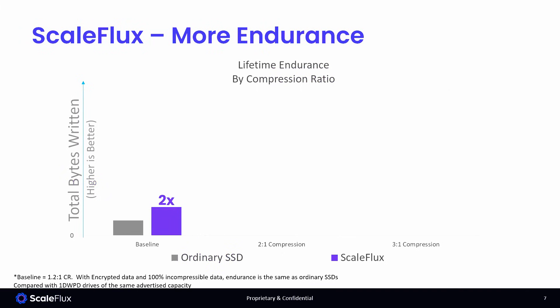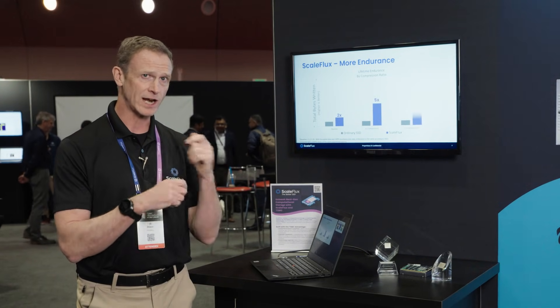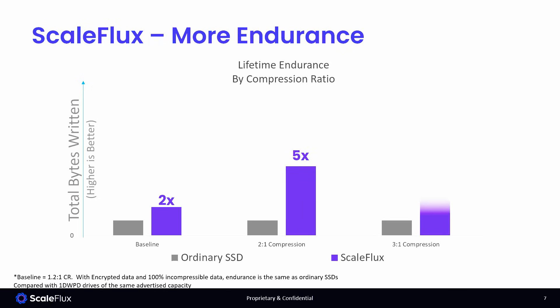On the back end, by compressing the data, we write less to the NAND originally, and we avoid garbage collection and write amplification. So as the data goes from minimally compressible to two-to-one to three-to-one compressible, the endurance of the drive gets multiplied. At two-to-one compression, we get five times the endurance of another 3.84 or 7.68 terabyte class drive.